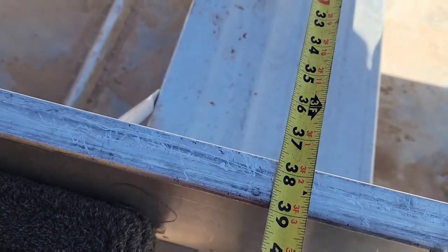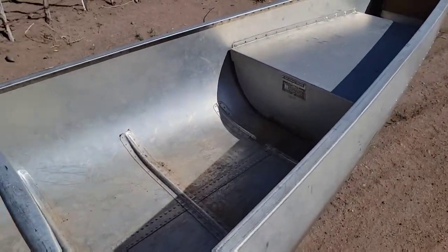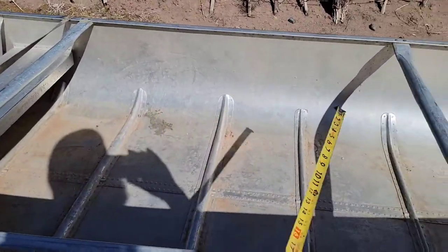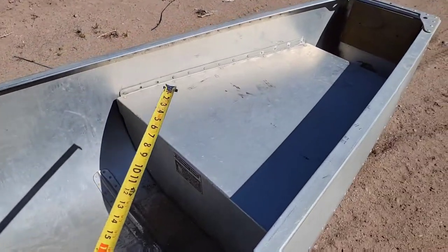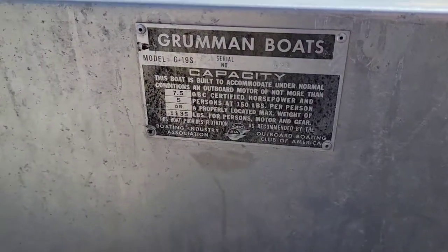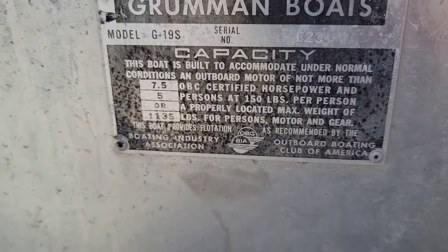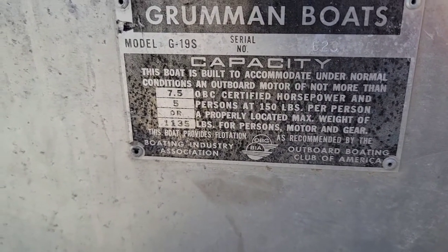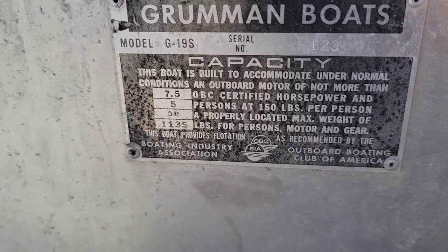The center seat is 39 inches wide. Two adults can actually sit on this center seat. This is the pack area, so you put all your stuff in here. It has the rear seat. It has some of the information — serial number and things like that — and you'll notice that this boat is actually rated for 1,135 pounds.